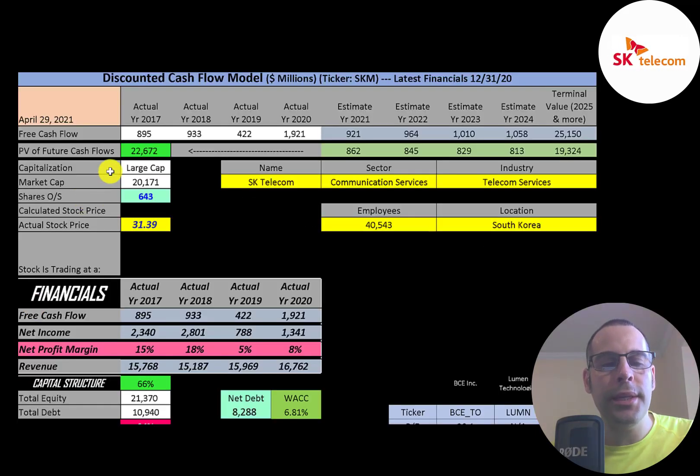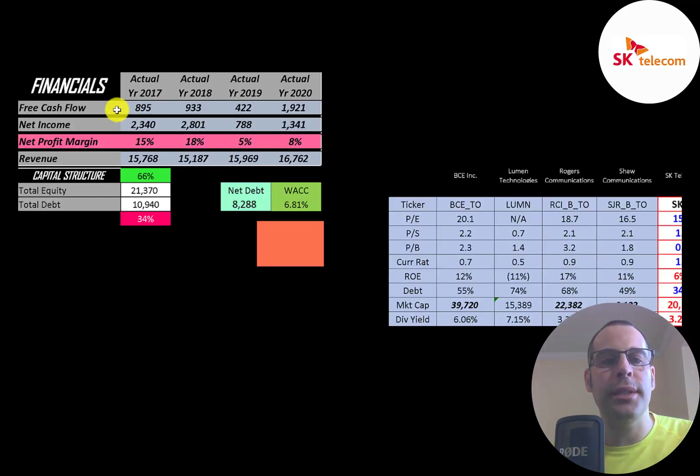This is a large cap company with a $20 billion market cap, trading at $31 a share with 643 million shares outstanding. The way you value a company is you estimate the free cash flows into the future and then discount those numbers back to today's value. Free cash flow is cash flow from operations minus capital expenditures.